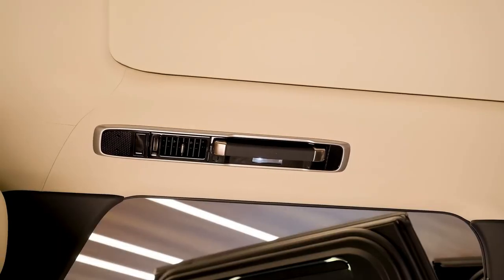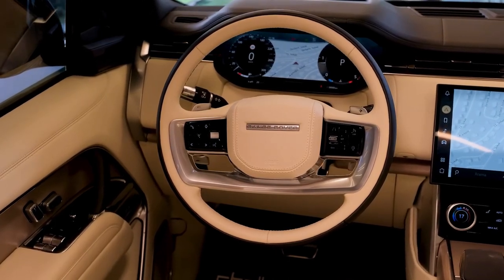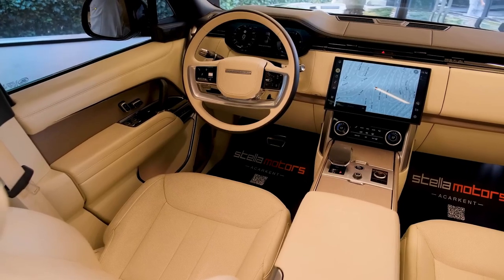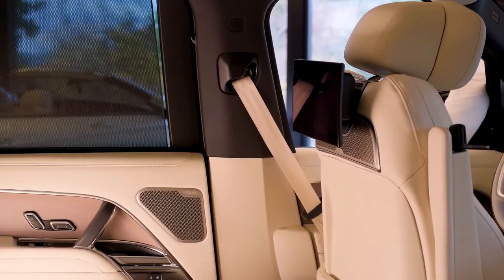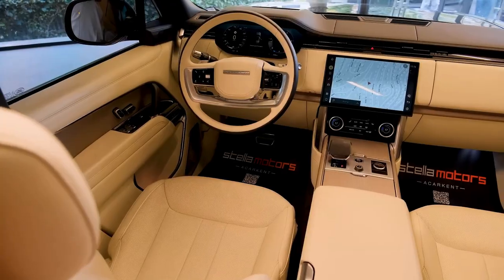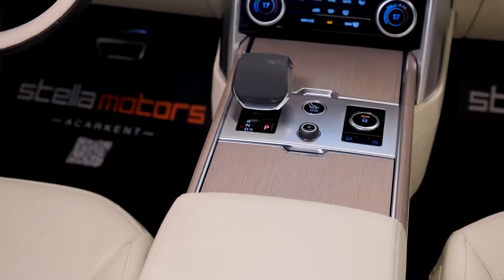The new multi-link setup also consumes less inboard packaging space where the links attach — a crucial attribute that allows for the fitment of a transverse electric motor and a full-battery electric BEV version. The longer wheelbase also comes into play with the size of the all-important underfloor battery, but such specifics won't be revealed until later.